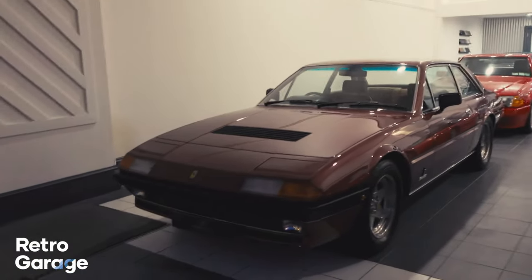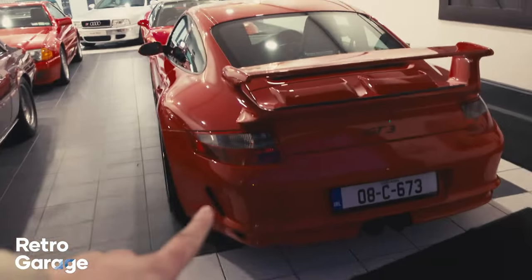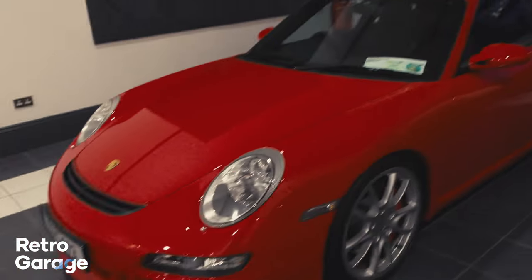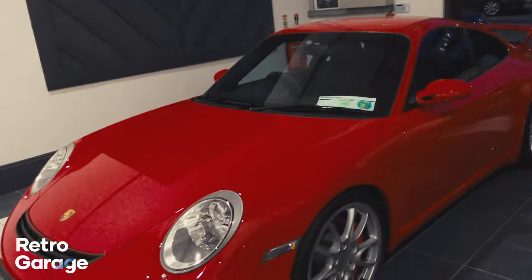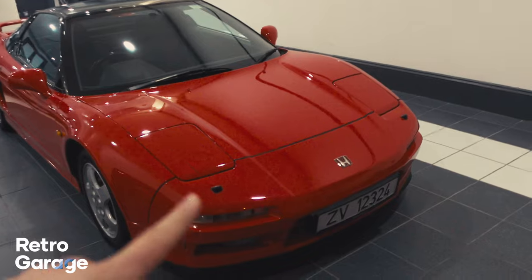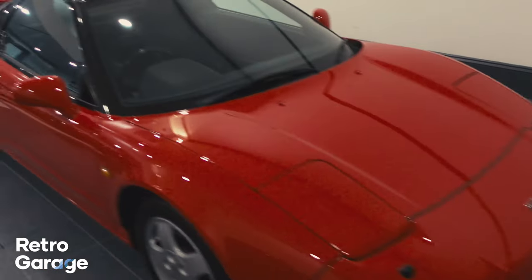As we swing around into the showroom, we have a Porsche 911 GT3 and a Honda NSX. This GT3 is just stunning — Wayne had it before and he ended up selling it, but it's back with him again. And this Honda NSX is just immaculate.